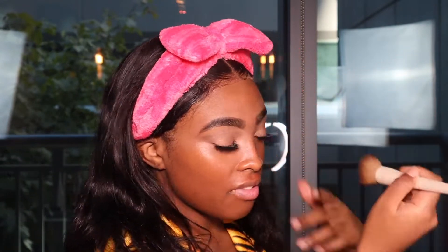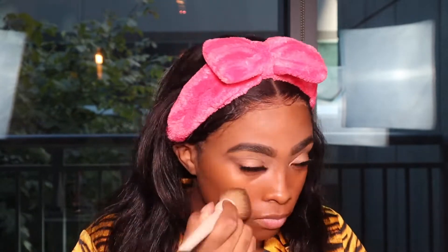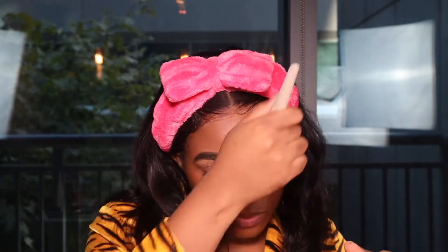Now I'm going to take Pat McGrath's Skin Fetish Sublime Perfection Foundation — by far one of my favorites. I know it doesn't work for everybody's skin; it's super light and thin, but you can also build coverage. I'm in the shade Deep 29. Very luxe packaging — give it a good shake. One thing about this foundation is that it blends really easily and has a ton of shades. Miss Pat McGrath, the queen herself.